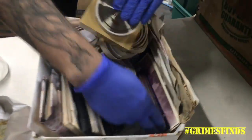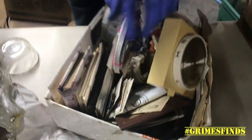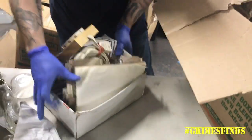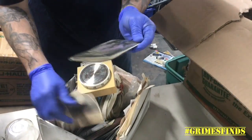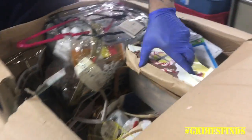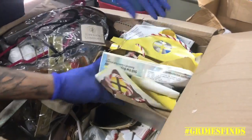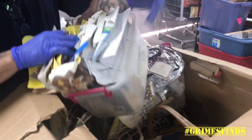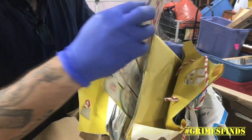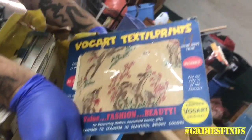We talked about sewing patterns earlier — this looks like personal stuff. We'll go through this a little bit more carefully. So this looks like sewing stuff, patterns, mail. Textile prints. Magazines. This looks pretty random.